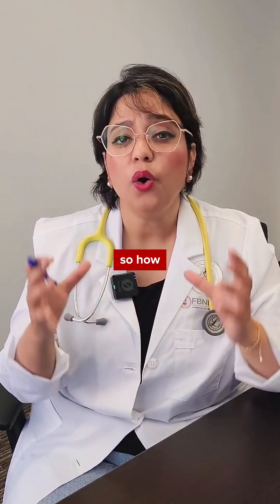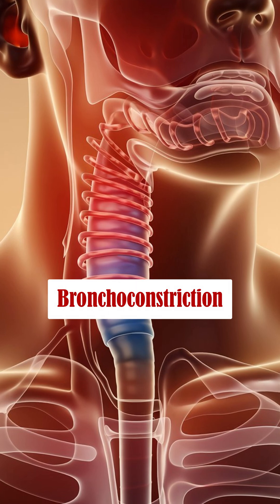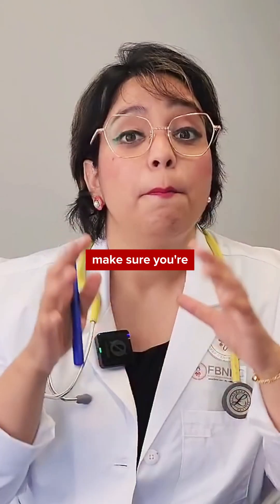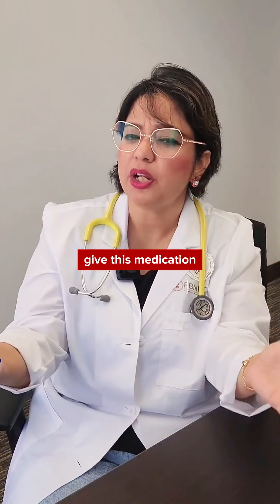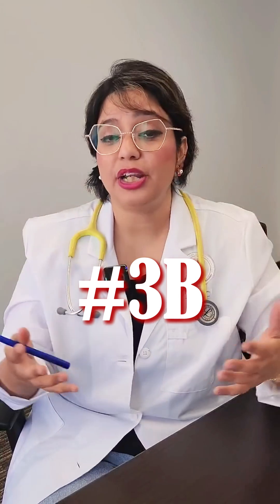Beta-2 receptors are present in the lungs and blood vessels. When beta blockers block those receptors, it can induce bronchoconstriction. That brings us to the second B — bronchoconstriction. You have to be very careful, and check with the physician, before giving this medication to people suffering from COPD or asthma.